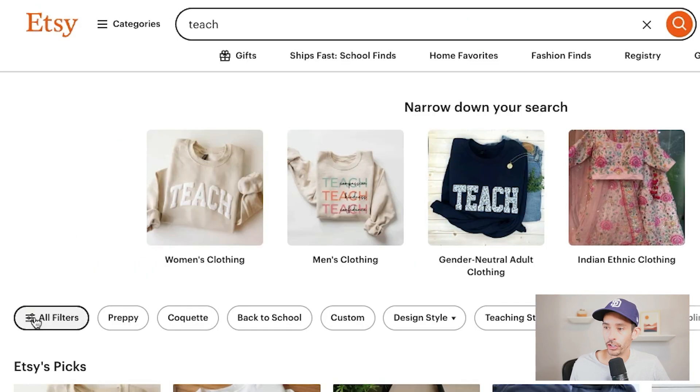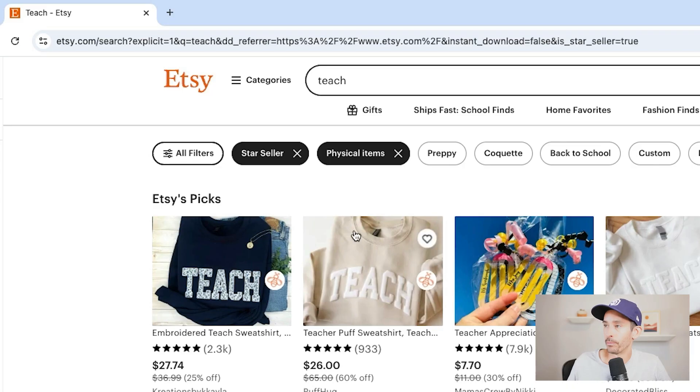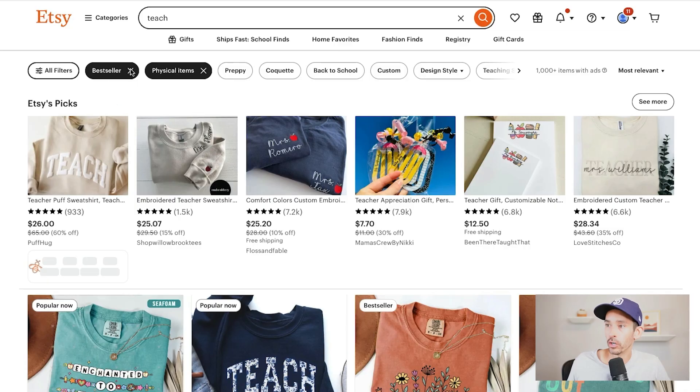To filter by bestseller, just tap 'All Filters,' then 'Physical Items,' then 'Star Seller,' then 'Show Results.' From here, go to the URL and change the word 'star' to 'best' — now you have a bestseller filter. For some reason Etsy doesn't offer this bestseller filter option natively, but this little hack still allows you to filter by bestseller.